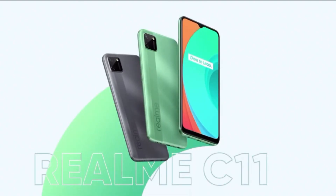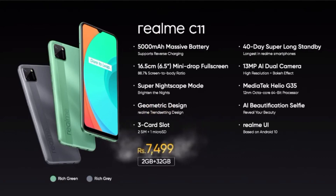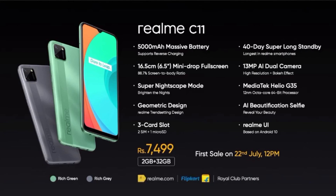Let's sum up the exciting new realme c11. It is equipped with a large 5000mAh battery running up to 40 days standby with reverse charging, the MediaTek Helio G35 processor, a 6.5 inch HD plus mini drop full screen display, a 13 plus 2 megapixel dual rear camera with super nightscape mode, and a 2+1 SIM slot with dedicated micro SD expandable up to 256GB — all packed in a super stylish design with vivid natural colours. The realme c11 2GB+32GB is priced at ₹7,499. Get your hands on this stylish new phone at the first sale.